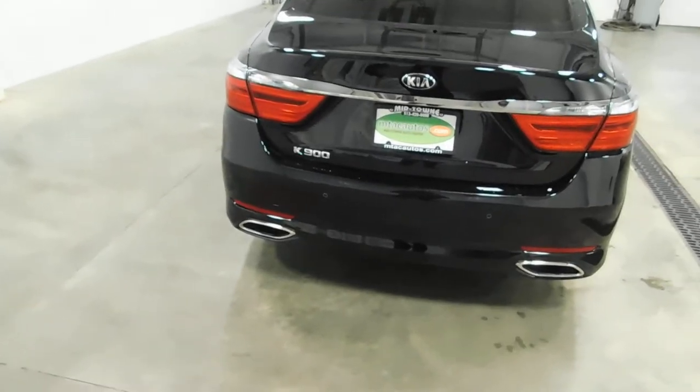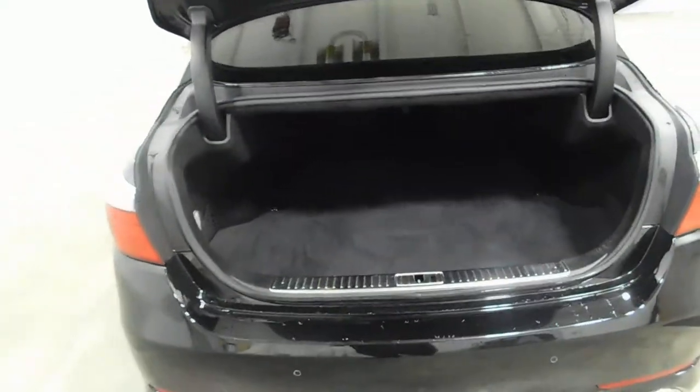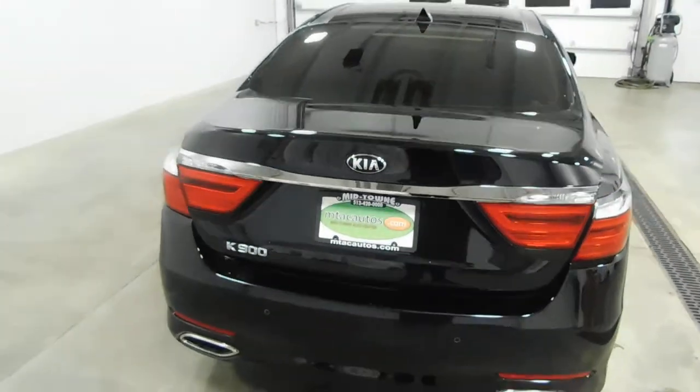I'll show you the power trunk — press and hold a button on the key fob and it opens itself up. Plenty of space for groceries and bodies. Up here, you have your button for closing the trunk, and right underneath the Kia emblem, you'll see the lens for your backup camera. If I push this, it lowers right back down into place.